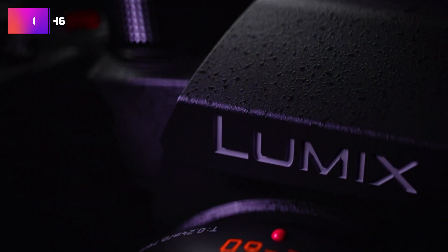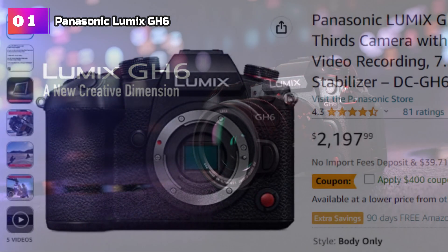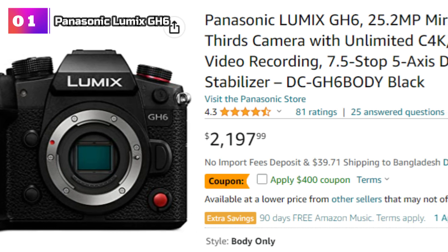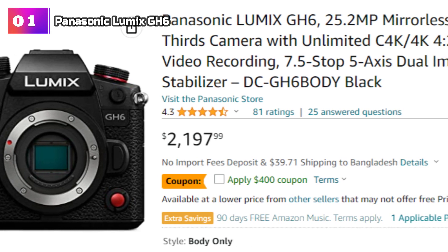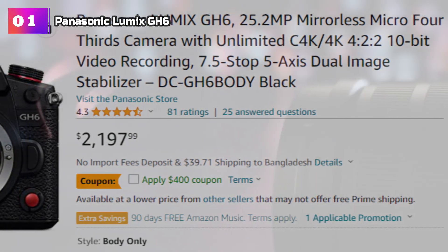Product Number 1: Panasonic Lumix GH6. The Panasonic Lumix GH6 is a powerhouse mirrorless camera that caters to the needs of professional photographers and videographers. With its impressive specifications and advanced features, it sets a new standard in the world of micro four-thirds cameras.